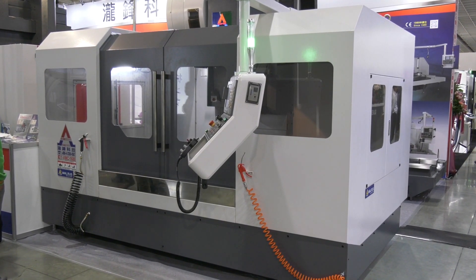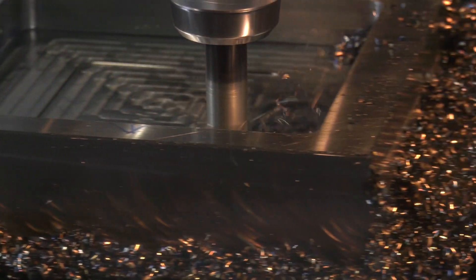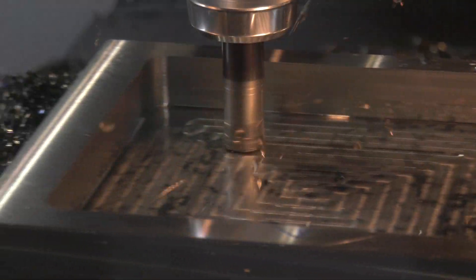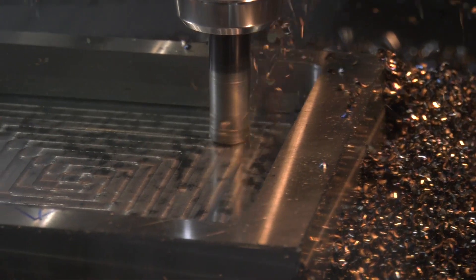This is actually a Kaofeng machine and the great thing about this is it's actually cutting some hard material in here. It's not often you come to exhibitions and see machines cutting in anger, and this is doing exactly that. The thing I like about this machine is the fact that you've got 800 millimetres in the y-axis.